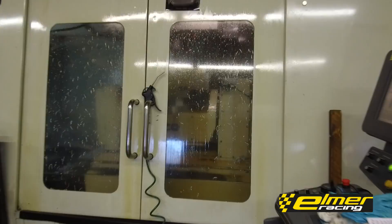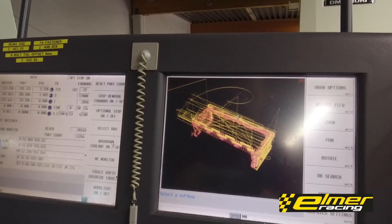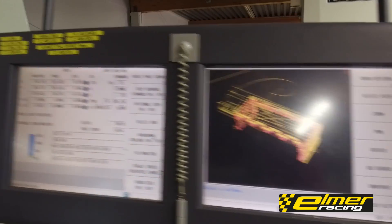In this machine we're running a cylinder head at the moment. This is for our Thor engine that we'll be running at World Time Attack Challenge 2017. That's two months from now and the aluminum blocks are still in the machine, so we're in a real hurry.